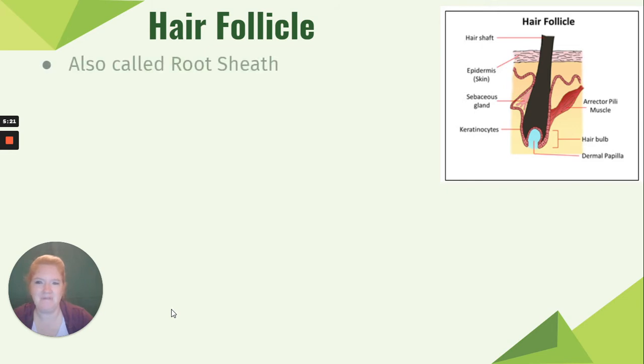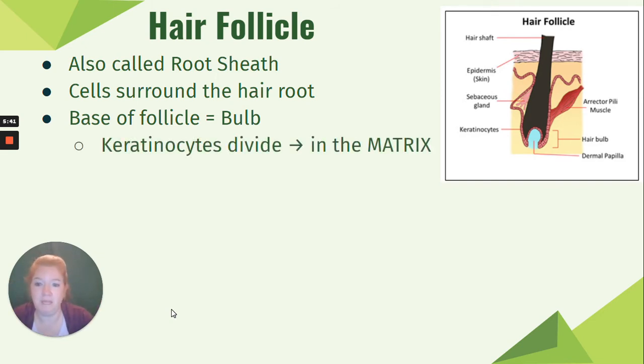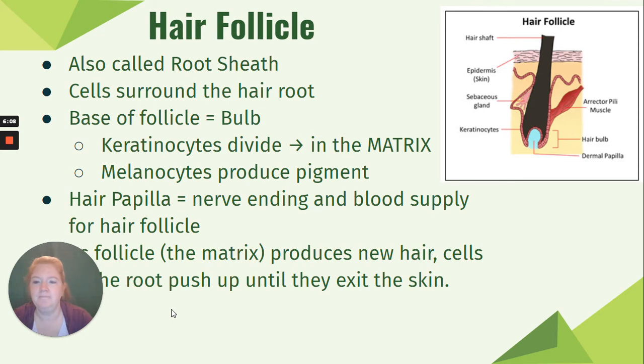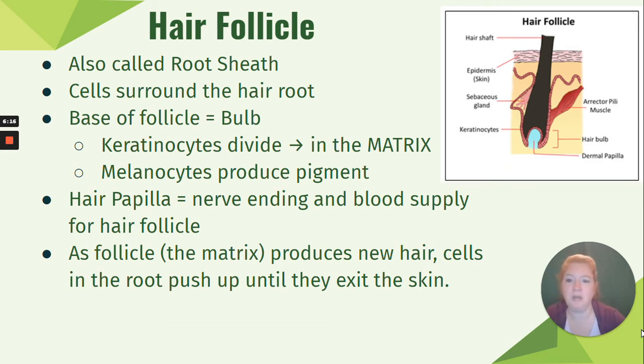The hair follicle surrounds the hair root and is called the root sheath. The base of the follicle is called the bulb, which bulges out at the bottom. In the bulb, we have keratinocytes dividing in an area called the matrix, melanocytes producing pigment, and at the very base, a hair papilla — a nerve ending that senses movement and also provides blood supply. The keratinocytes and melanocytes can't divide and produce pigment without blood supply.